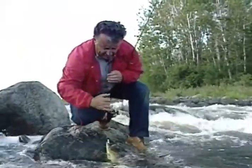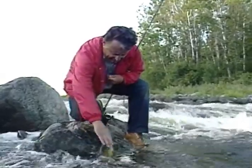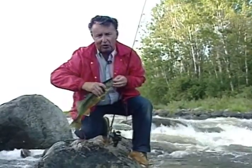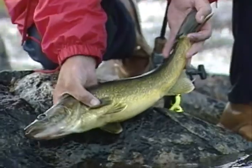Come here. I'll pick you right out of the water then. Those are nice walleyes, folks. I don't care where you fish. Look at that.